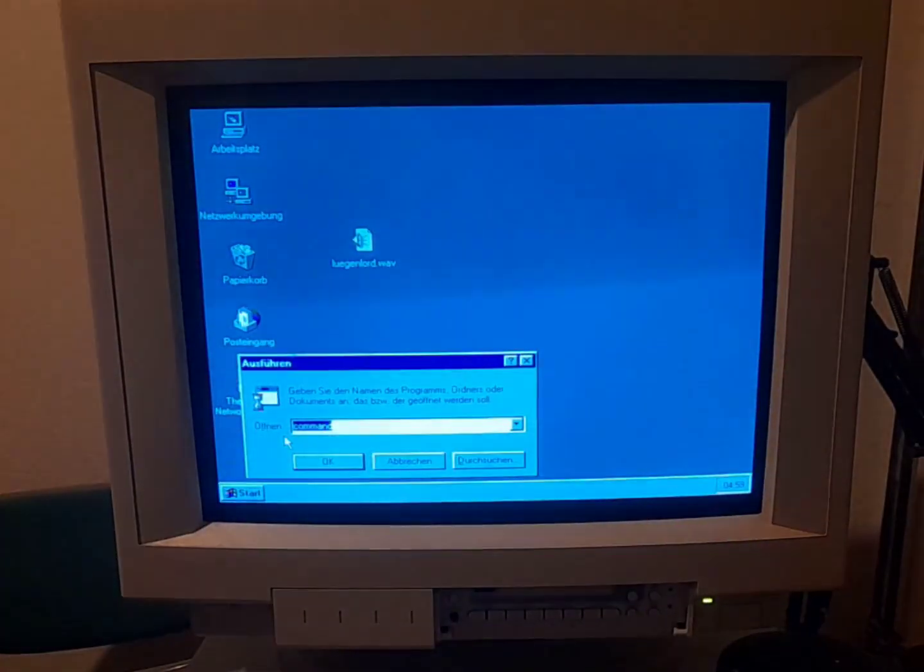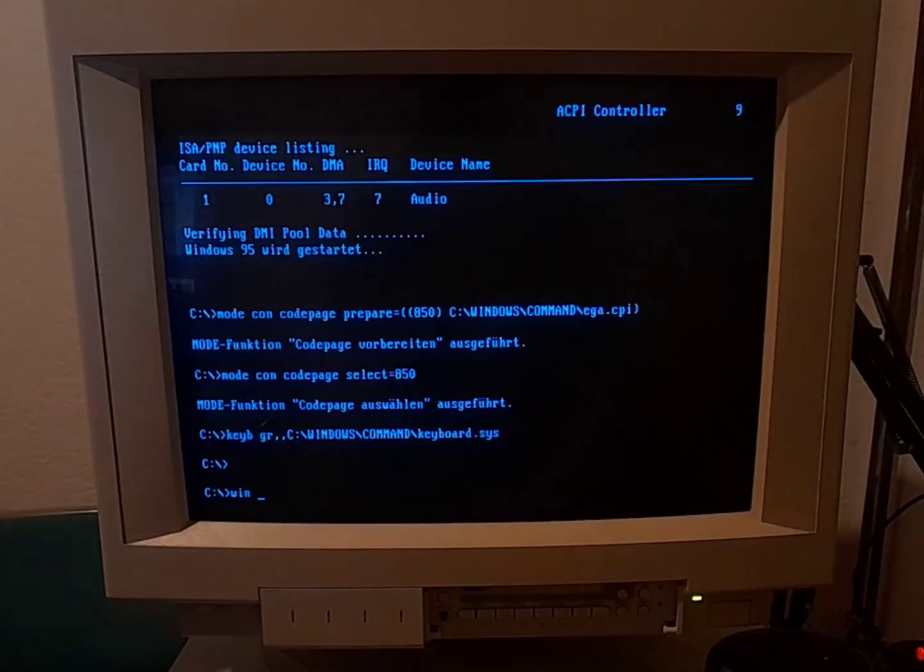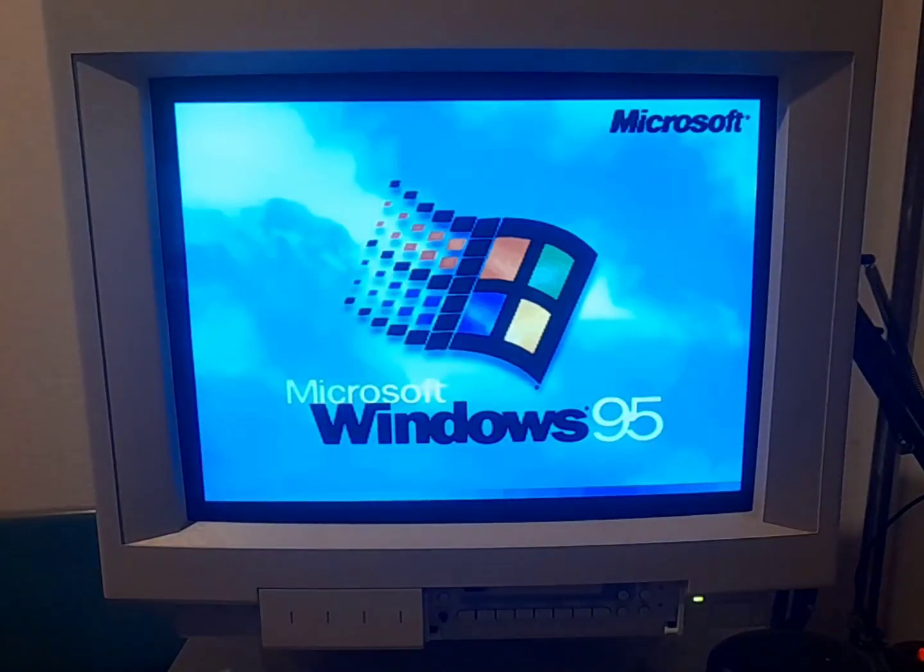If you've ever heard of con/con, you probably know how easy it is to make a Windows 95 machine blue-screen. Just type in con/con whenever the system needs you to provide a file path. You can even provide con/con as a boot parameter to have your system unalive itself during its initial start.